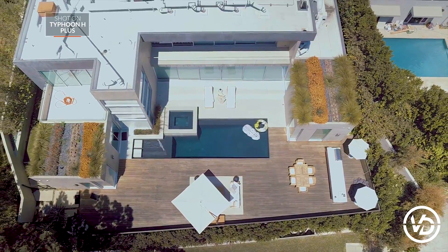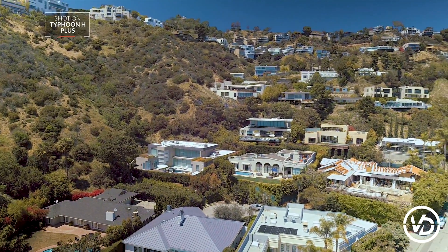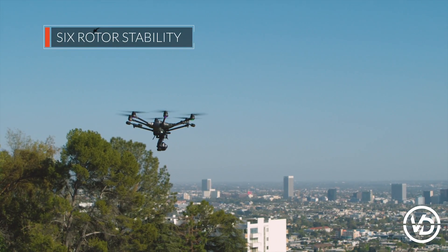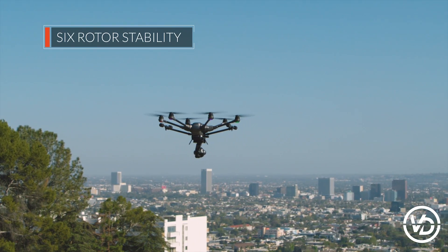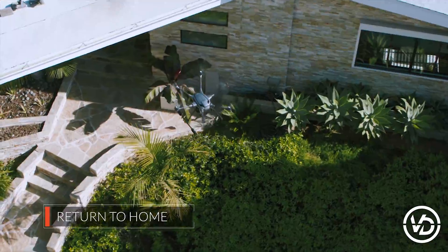You can depend on the power, stability, and safety of the Typhoon H-plus 6-rotor hex airframe. Get the job done right every time, even in the windiest of conditions. Fly with peace of mind that in case of emergency, your unique hexacopter can safely return to home on only 5 rotors.